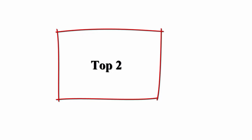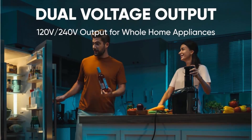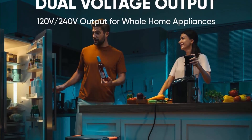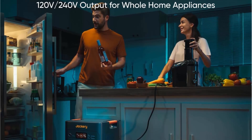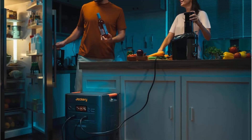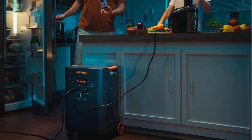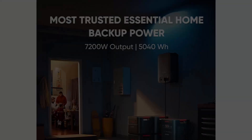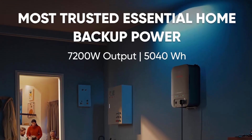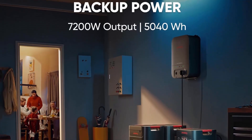Top 2: Jackery Solar Generator 5000 Plus, with 500W and 85W x6 solar panels, 5040Wh LiFePO4 battery, 120V/240V, 7200W AC output — a portable generator for home battery backup and power outages. With 7200W to 14400W expandable output and 5 to 60 kilowatt-hours capacity, the Solar Generator 5000 Plus powers your whole home for over one day with a single unit.